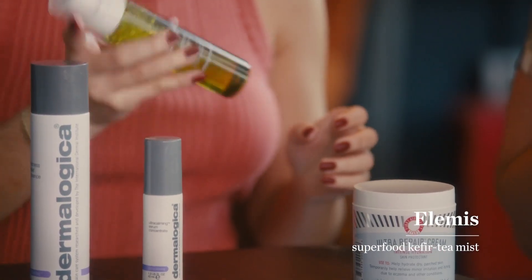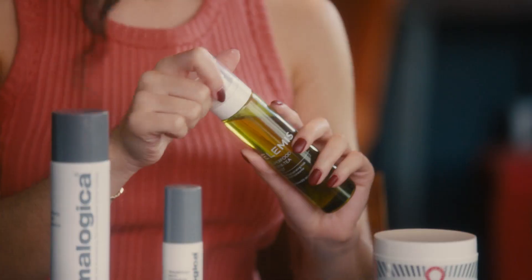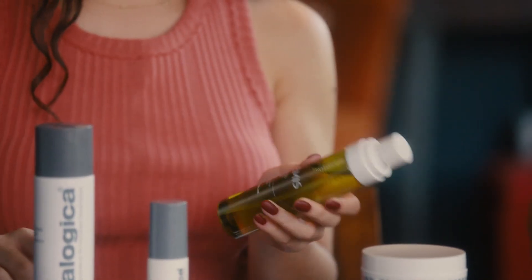So this product is the Elemis Superfood Kefir Tea Mist. It has so many superfoods in it and it's a really fine mist. I even throw this in my purse and bring it with me because fall weather can be so cold and so dry. When I'm feeling dull, this is like a little pick-me-up.